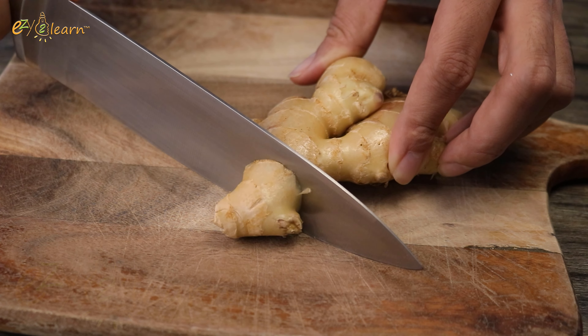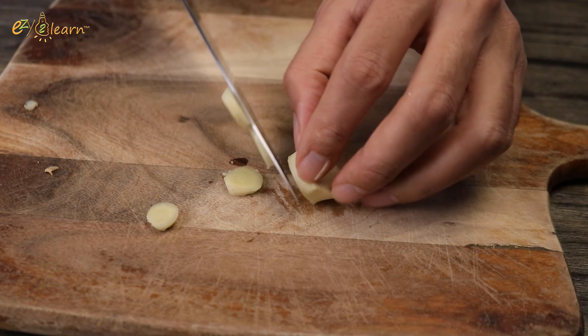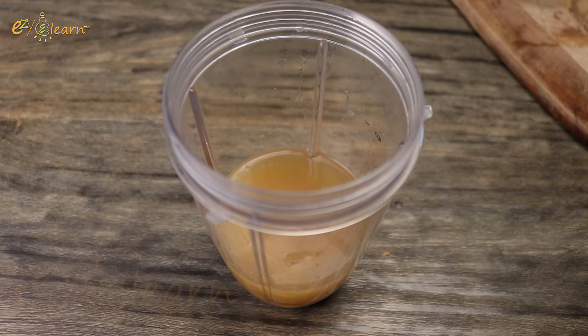Now, let's add about 2 teaspoons of fresh ginger. Ginger is known for its potent colon cleansing properties, including antimicrobial effects that help prevent bad bacteria. It also reduces bloating and stimulates the colon.